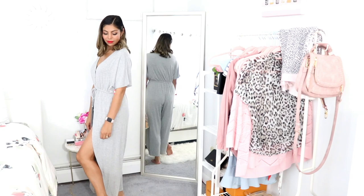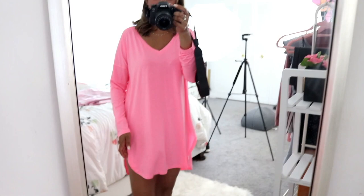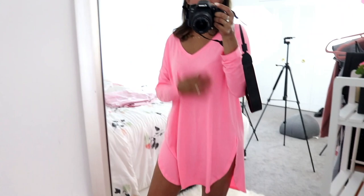Up next is this gorgeous pink sleep shirt — I love this. It's so, so soft and very comfortable. I like how it is shorter in the front and longer in the back. I believe they also have it as a short sleeve option. I got it in this beautiful bubblegum pink color — you can never go wrong with pink — and it is absolutely stunning and super comfortable.